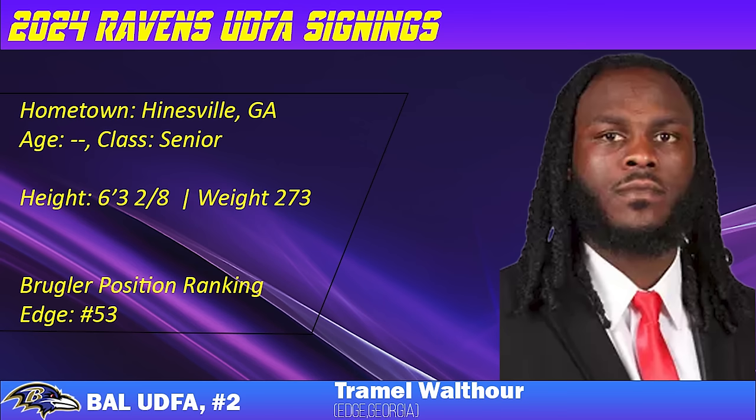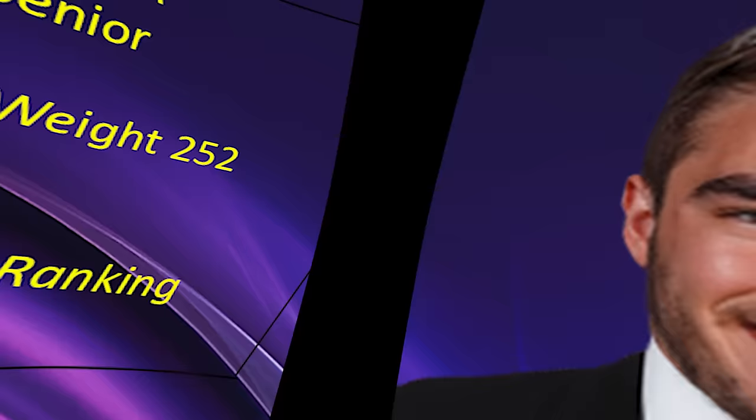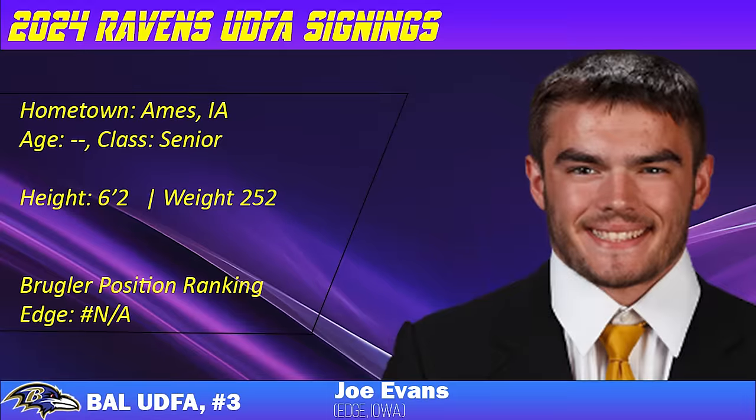With the edge guys we have, especially the young guys, and drafting the edge guy from Penn State, it's tough. Next up, UDFA number three: Joe Evans, defensive end/edge from Iowa, hometown of Ames, Iowa — senior, 6'2", 252 pounds. He was not ranked in Dane Brugler's 'The Beast' for edge players. When I looked at his stats on PFF, I saw he had 10 sacks this season, so I wanted to see which games he showed out in. He had four sacks versus Tennessee, so I was excited to check my vault and see if I had the Iowa games — which I did, mostly because of Cooper DeJean.